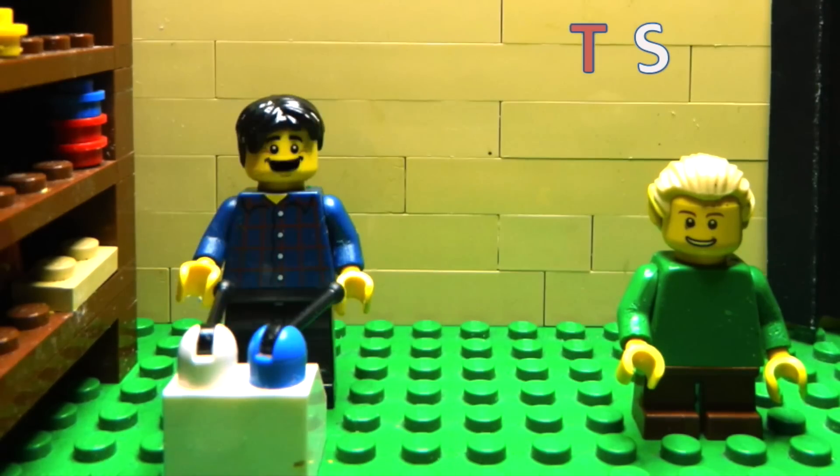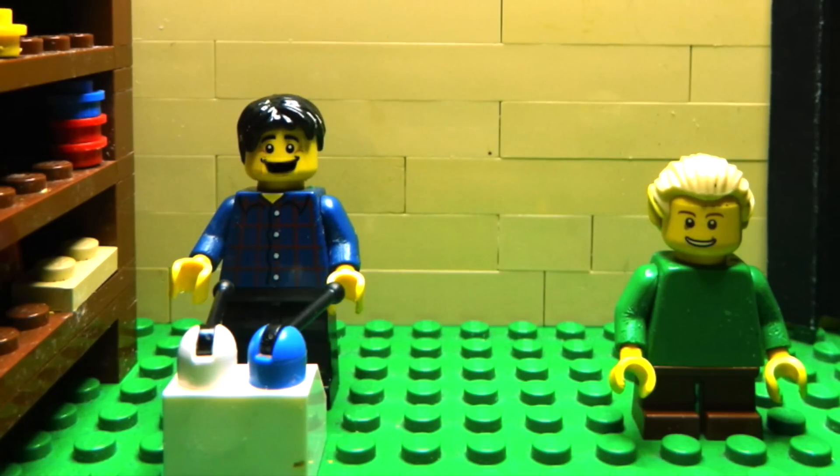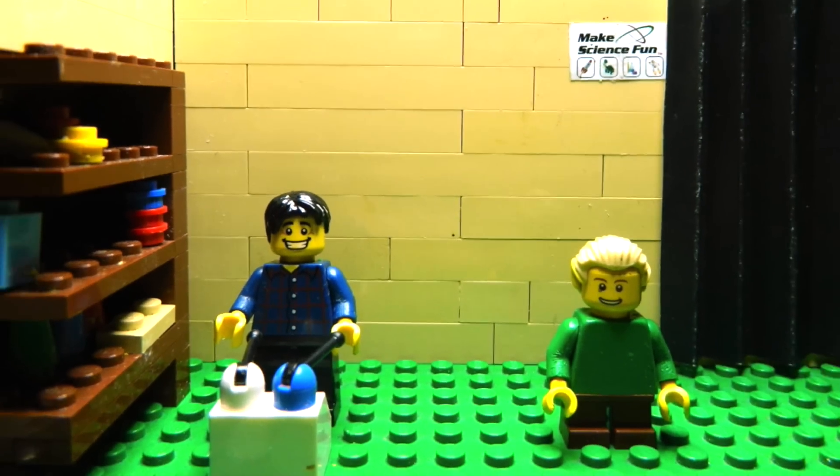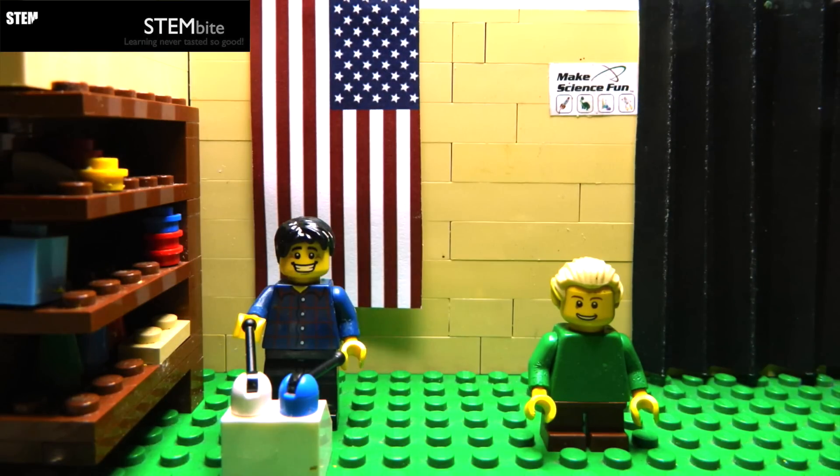G'day! I'm Jacob from Make Science Fun. Thanks for joining me today. This is my assistant Sam. Hi Sam! Hello! Today we're having a competition between STEMbite from the US of A and Make Science Fun from Australia.